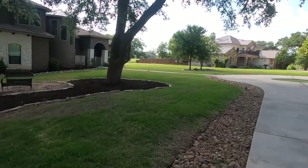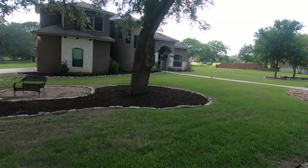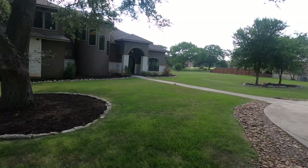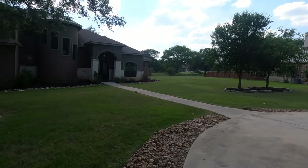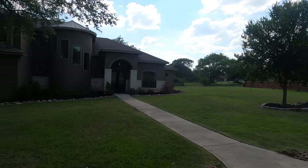Let's head on inside this beautiful home and check it out. This just came on the market today — they are asking $850K for this house. It is 3,313 square feet, four bedrooms, three full baths, and one half bath.